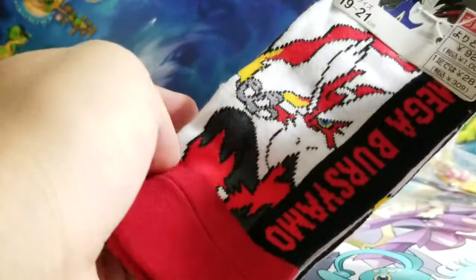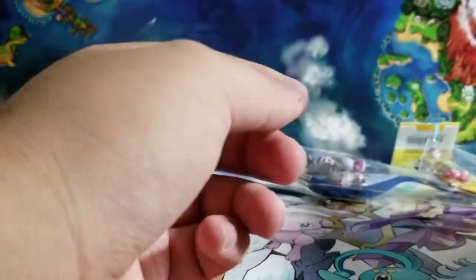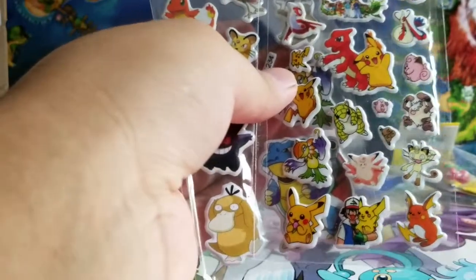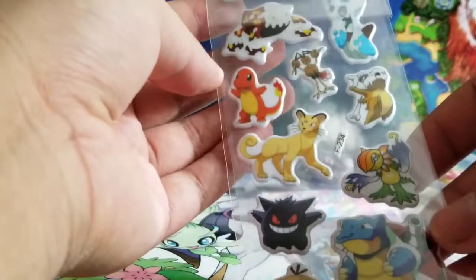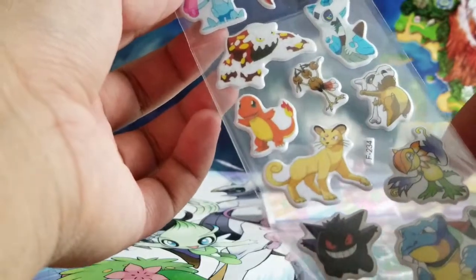We also got Blaziken socks — I'm not sure if I can wear these but they look pretty amazing, with some Japanese text on them. And we got some old school stickers with Pikachu, Ash, Ketchum — ooh, this Charizard one looks pretty cool. It also comes with Blastoise and all that stuff.